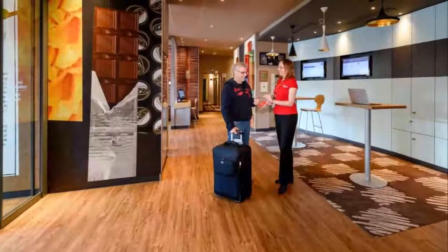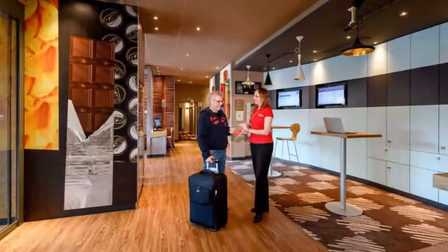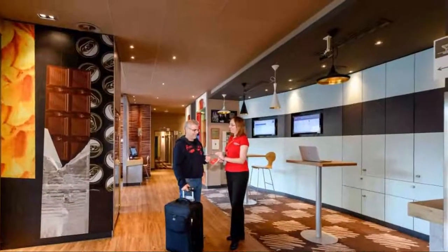Number three: Ibis Winterthur City. The Ibis Winterthur City is a completely non-smoking hotel located in the business district of Winterthur, only a five-minute drive away from the train station.